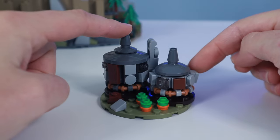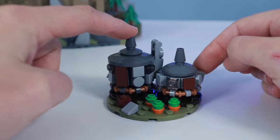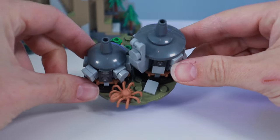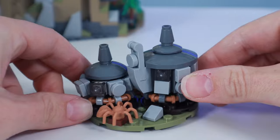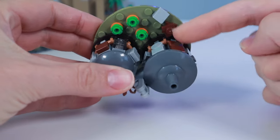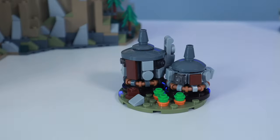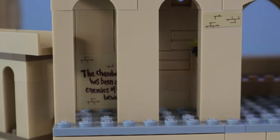Speaking of micro builds, we also have Hagrid's hut represented here, complete with orange studs for the pumpkins and a spider for Aragog. Although it is a little bit lighter than his actual color in the movie, I don't think there is a darker colored spider. The plates on Hagrid's hut are clipped to a spiderweb piece, which makes for another great micro build. Back inside the halls next to the staircase, we find written on the corridor via a sticker: 'The Chamber of Secrets has been opened.'